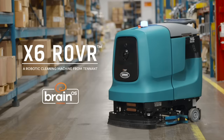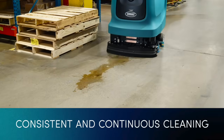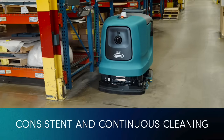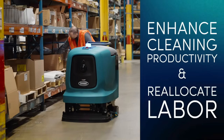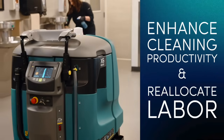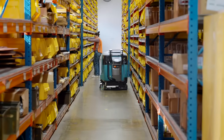Speaking of robotics, that's why we're here today — to talk about the Tennant X6 Rover, and that's an impressive machine. I know you're both proud of that. Tom, let's dig into what this means for the industry. Tell us about the Tennant X6 Rover, what it is and what it does.